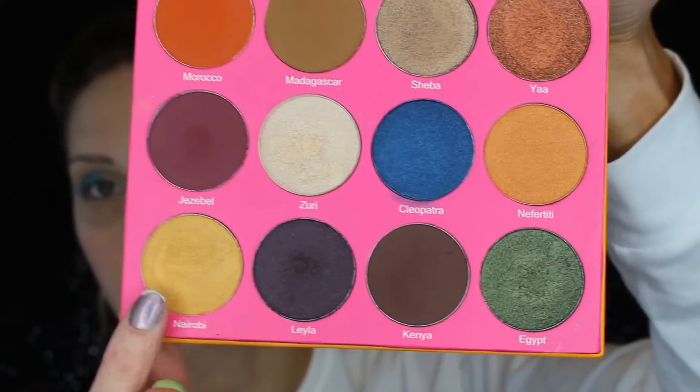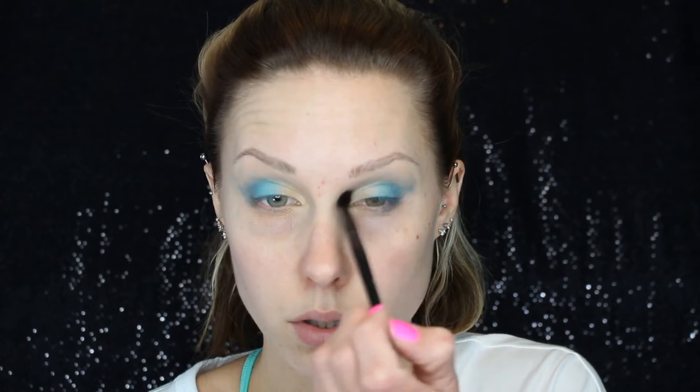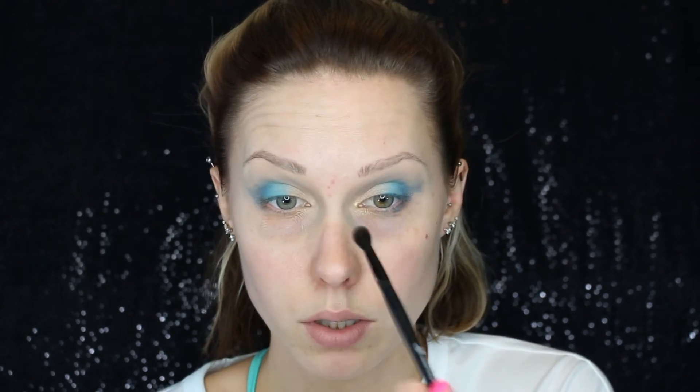Now going into the Nubian 2 palette, taking the Morro B — that yellow bottom color — and the Zuri. I apologize if I'm saying those wrong. I'm mixing those two and adding them in the inner corner because I wasn't getting that bright yellow-green pop I was looking for. Now taking the black Licorice out of the Too Faced palette, applying that on the outer corners to deepen it up and give it a little more character, also applying it in the crease. Then taking whatever is left on the brush and applying it as my brow bone highlighter.